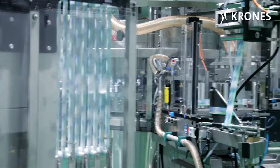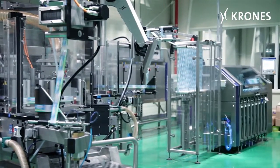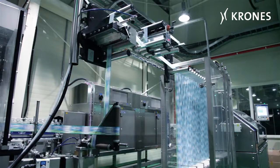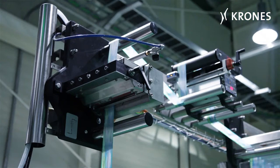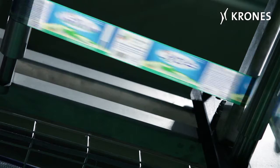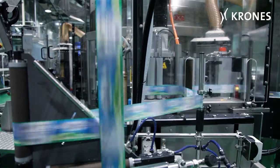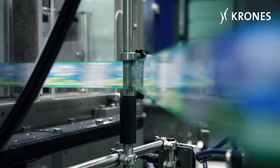The labels are fed into the machine from one of the two Krones Multireel C units — an automatic supply magazine that can hold up to eight reels of labels, which are spliced automatically once a reel has been used up. Depending on the length of the labels involved, the system operates automatically for up to eight hours without the operator having to intervene.